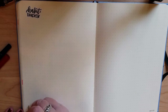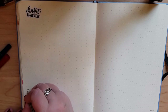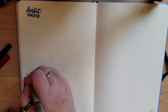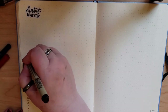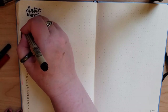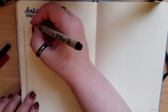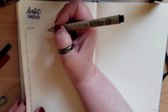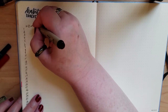Habit tracker and mood tracker are the same as usual, keeping them on the same page and across from the sleep tracker, so that I can, at a glance, see how I'm doing at keeping up with my habits, what impact that is having on my mood and my sleep — or really, what impact both the habits and the sleep are having on my mood, primarily.